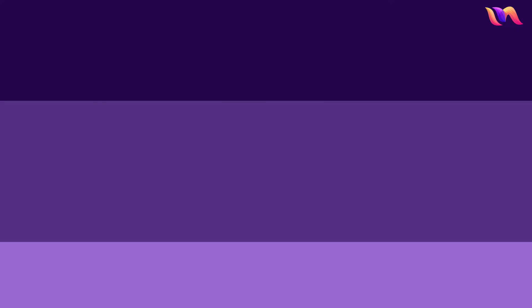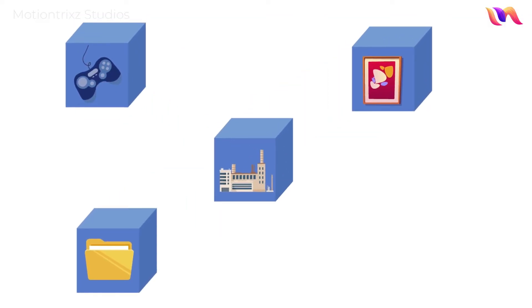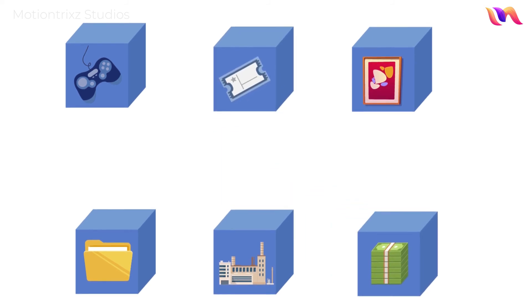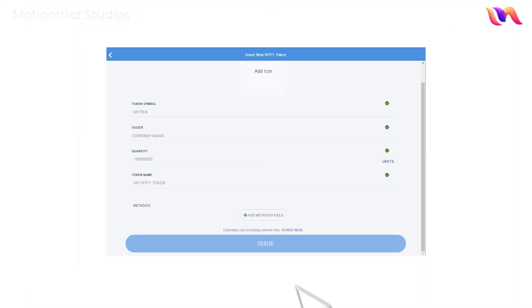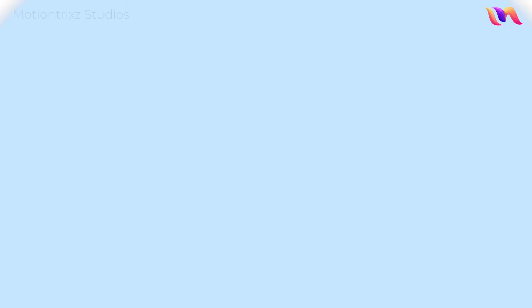Use cases on Neblio can be anything from gaming and art, record keeping, supply chain data or production line management, ticketing, decentralized finance, and so much more. Tokens for any of these use cases can easily be issued directly from the Neblio Core or Orion web wallet with minimal steps and no coding.